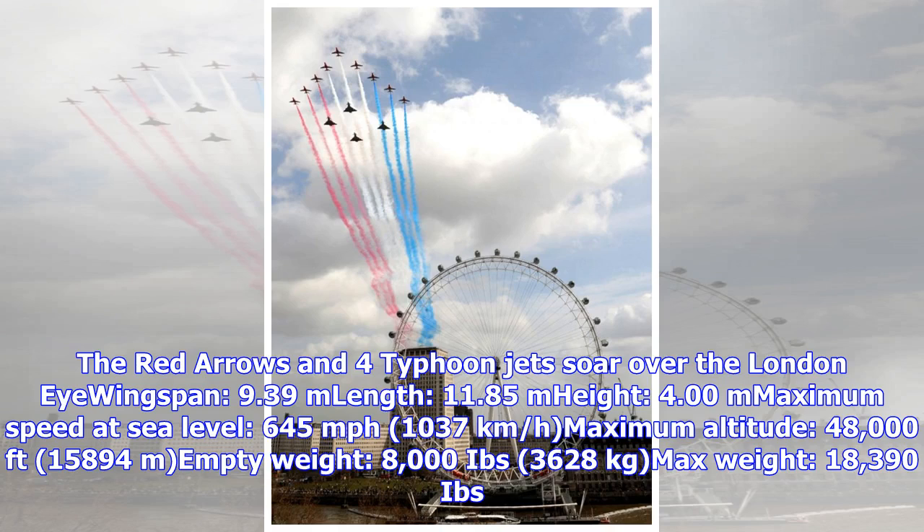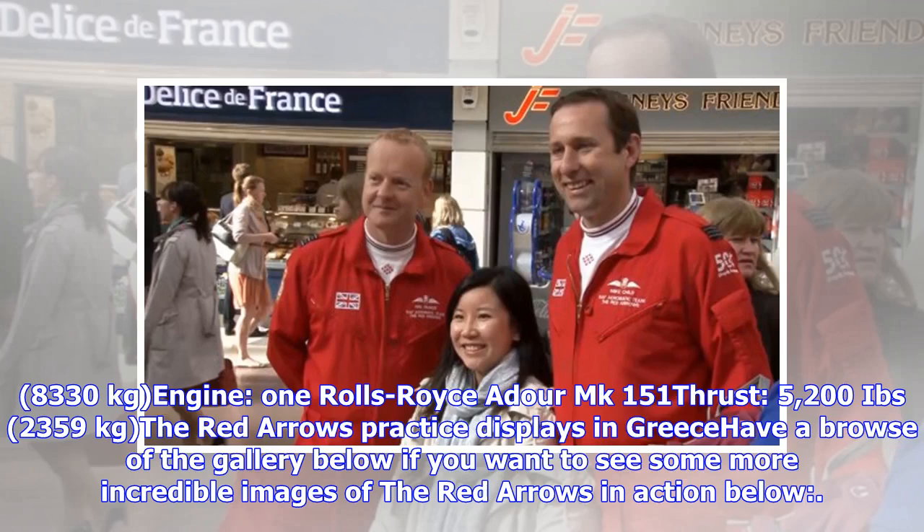The Red Arrows and four Typhoon jets soar over the London Eye. Specifications — wingspan: 9.39 m; length: 11.85 m; height: 4.00 m; maximum speed at sea level: 645 miles per hour (1,037 km/h); maximum altitude: 48,000 feet (15,894 m); empty weight: 8,000 lbs (3,628 kg); max weight: 18,390 lbs (8,330 kg); engine: 1 Rolls-Royce Adour MK-151; thrust: 5,200 lbs (2,359 kg).